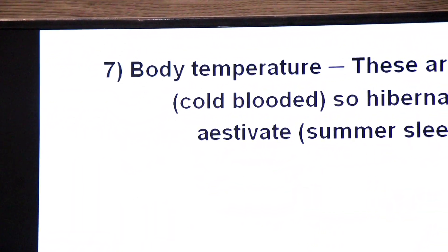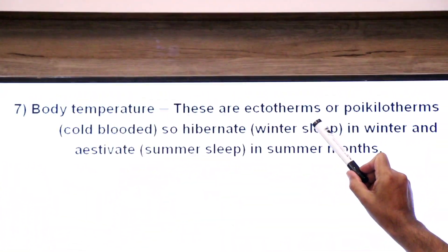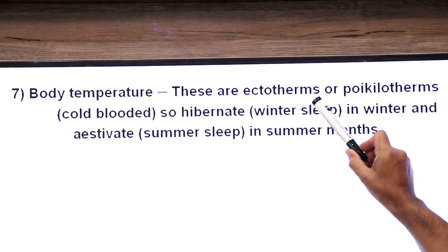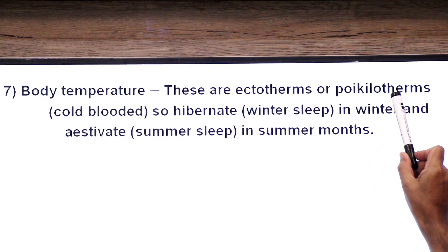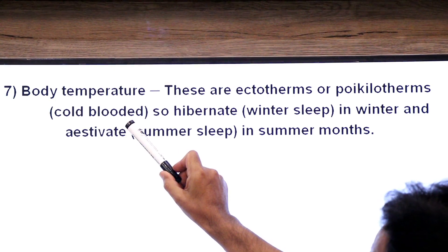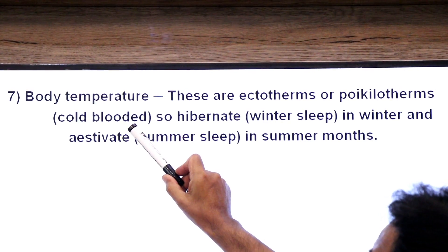Regarding body temperature: amphibians cannot maintain their body temperature — that is why they are called poikilotherms. Poikilo means variable, thermo means temperature — their body temperature varies according to the environment. They are also called ectotherms (ecto means outside) as they depend on external temperature to regulate their body temperature. They are also called cold-blooded.